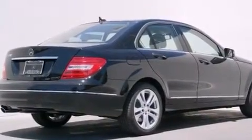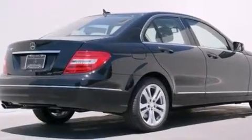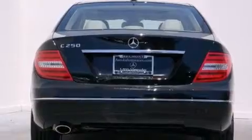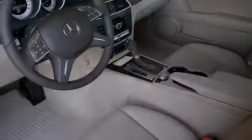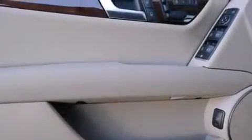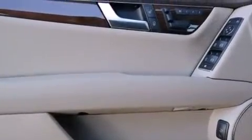Its top features and packages include the Premium One Package, the Multimedia Package, a Navigation System, a Rearview Camera, XM Satellite Radio, and heated seats that can warm you up in seconds, keeping you and your passengers comfortable the whole trip.